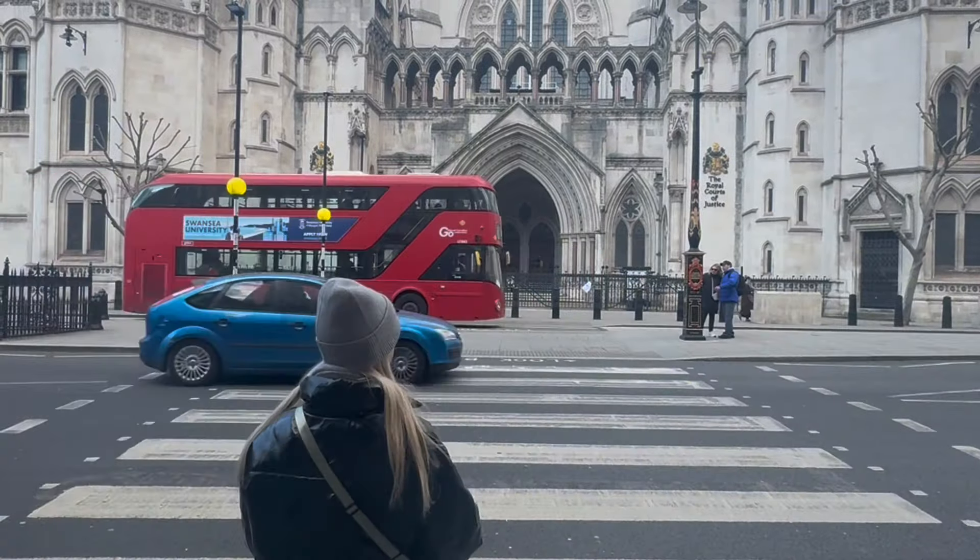So we are at Trafalgar Square right now and I think we're going to go to Westminster — we're almost there and we're feeling very very good. Then we're going to go to St. James's Park and then to Covent Garden to meet up with some friends, and then we'll see where the day will take us.